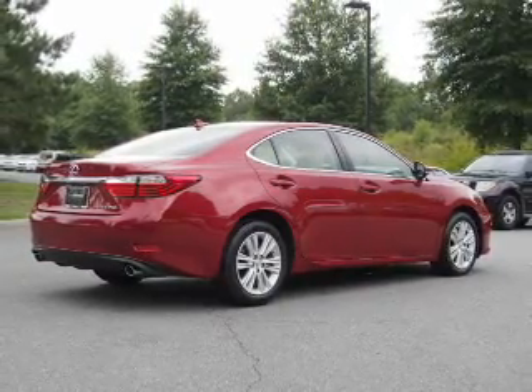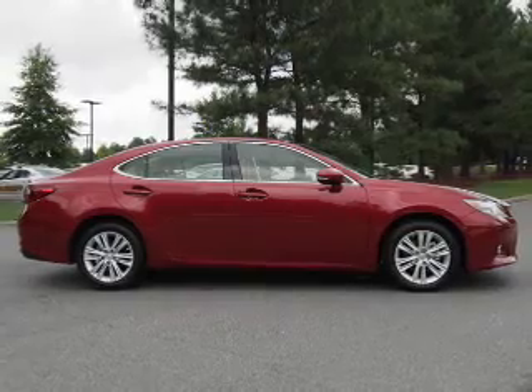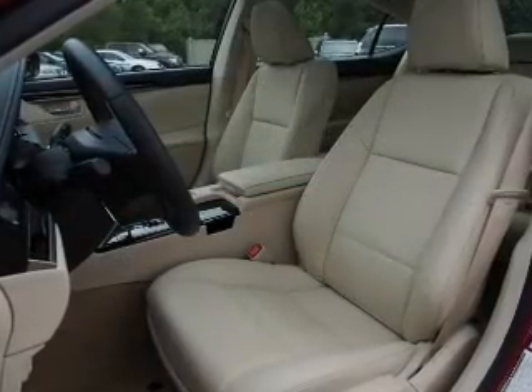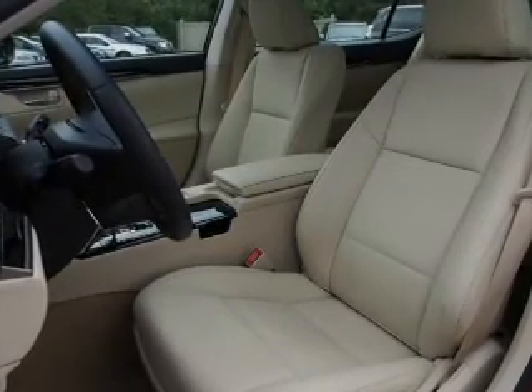...side impact door beams. Rest easy knowing this vehicle comes with a Carfax Vehicle History Report from Carfax, the most trusted provider of vehicle history information. Great quality at a great price. Call or click to contact us today.